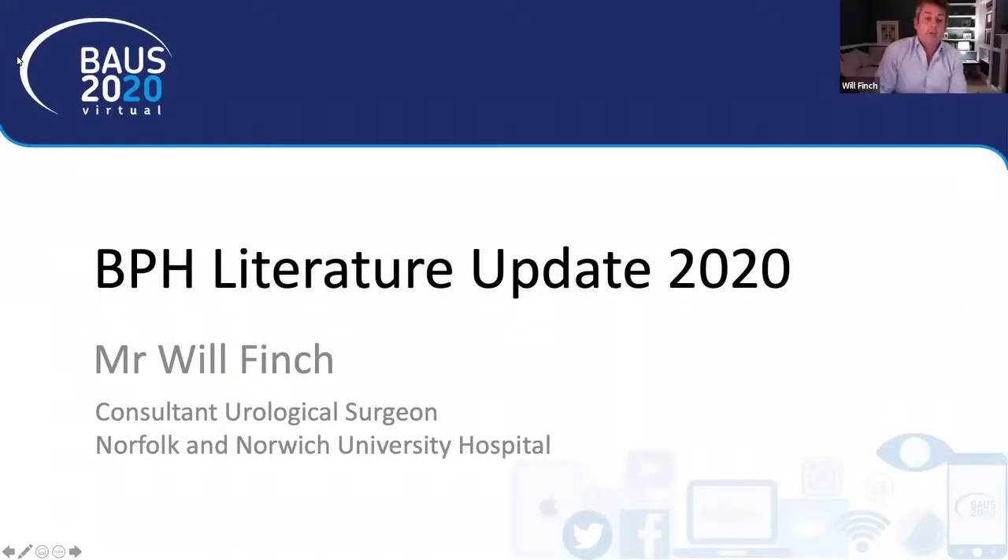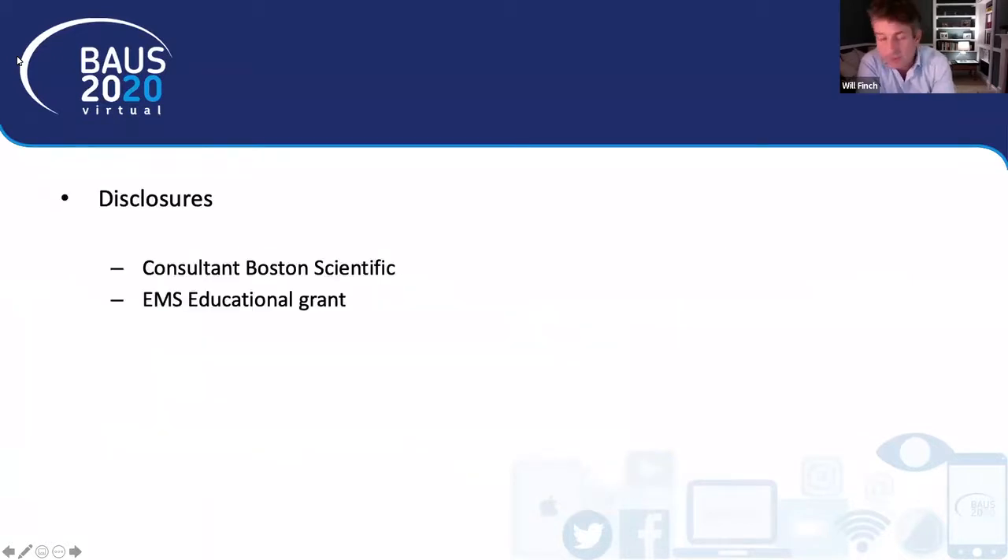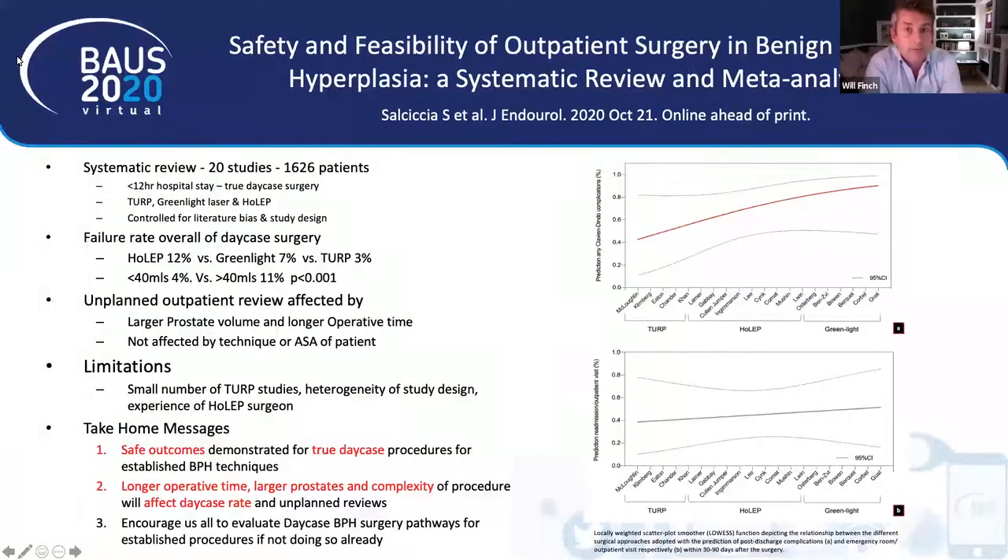Good evening everybody. Welcome to the BPH part of the endo section literature update. I'm going to present the papers that have caught my eye with regards to BPH since BAUSE 2019 when I did the literature update last. There are some disclosures, but moving on to the first paper: just published online in the Journal of Endourology, it's a systematic review looking at true day case surgery for BPH, which caught my eye for a number of reasons.